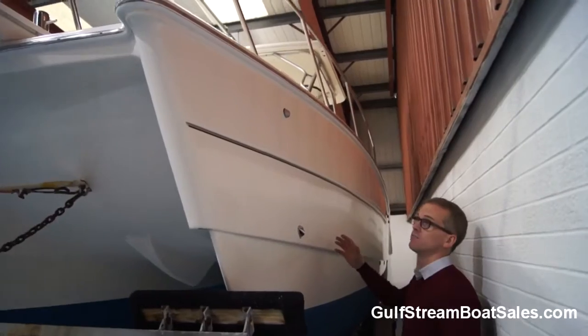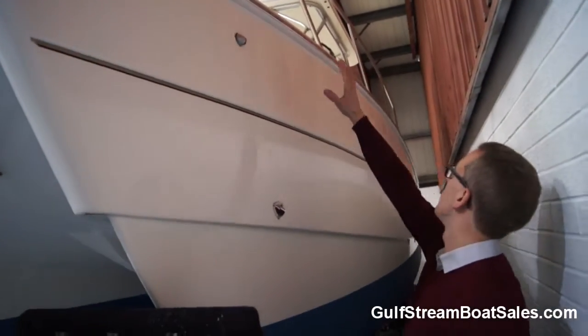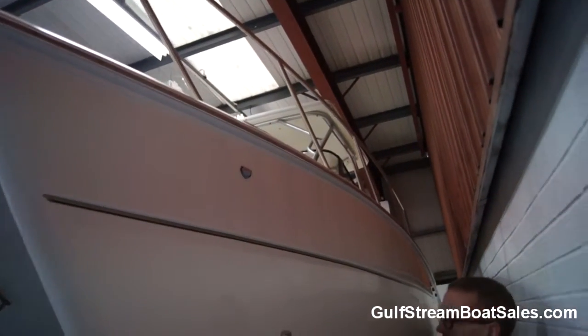The hull down here is in pretty great condition. Nice deep shine to it. The pin striping is all perfect. The rub rail on this side is perfect as well — there's no impact damage or anything, no marks on that stainless steel rail.